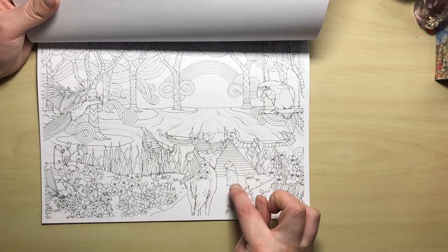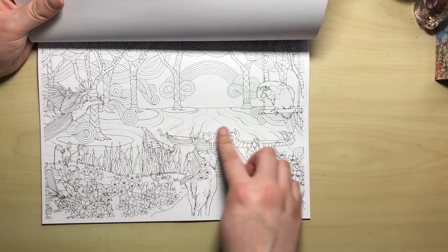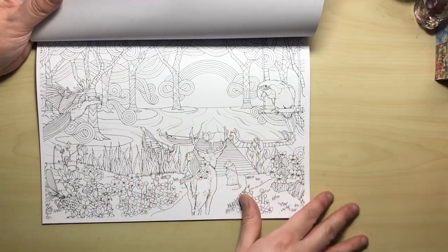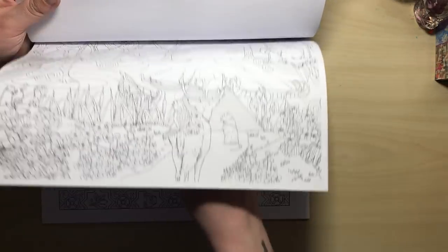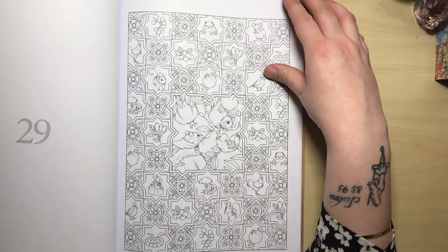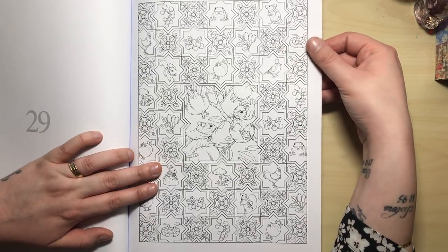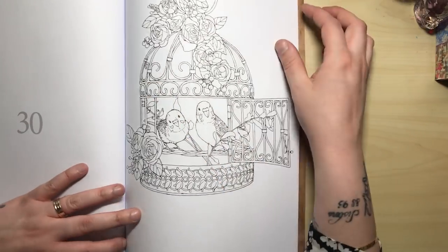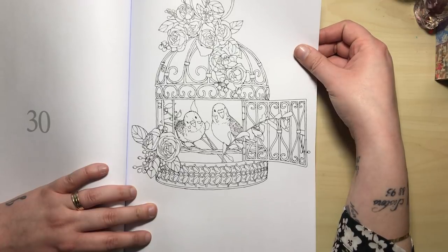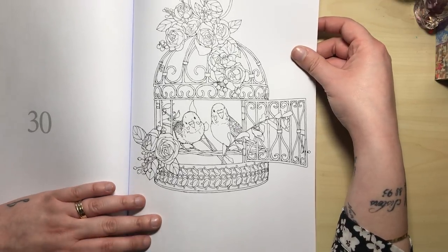Here we've got a page that's very heavy on pattern — it looks almost like Turkish floor tiles — with a little squirrel scene in the centre. Here's a very simple birdcage centred on the page with nothing around it; it's not too busy. That would probably be a good one to start on if you're a bit daunted by the busier pages.